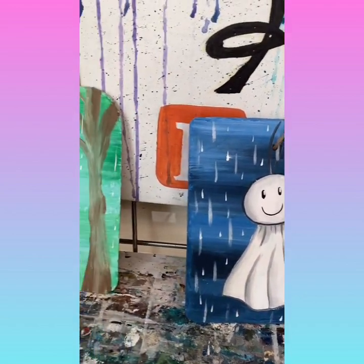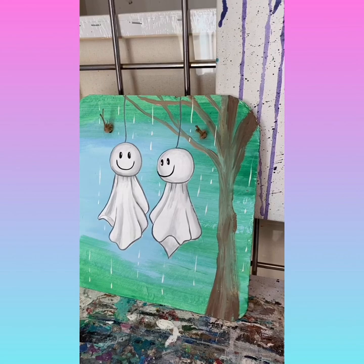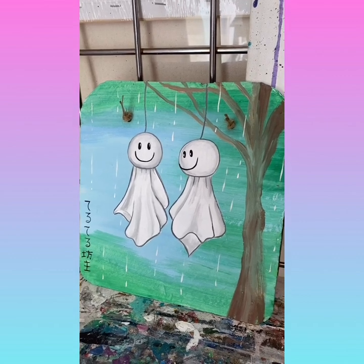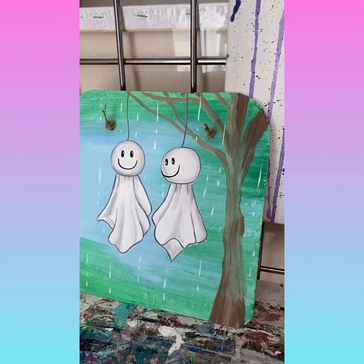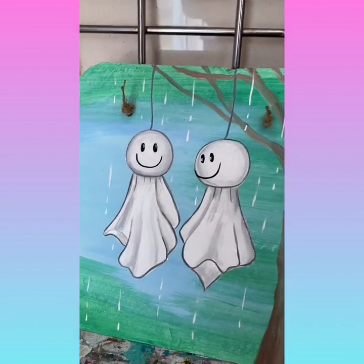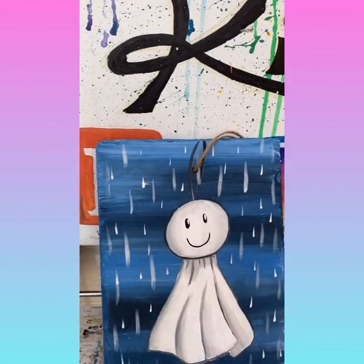The story goes that there was a monk who promised a village plagued by constant rains that he could stop the rains that were ruining their crops and bring good weather. When the rain finally stopped, the villagers forever remembered him and his shiny bald head, because Teru Teru Bozu actually means 'shine shine monk' — that's because of his shiny head. From then on they hung up these dolls in honor of him and to bring good weather.